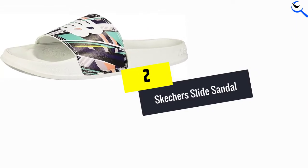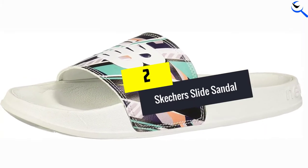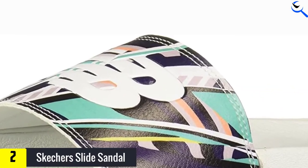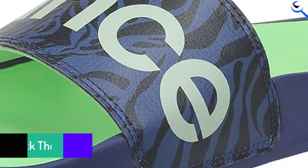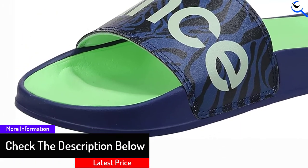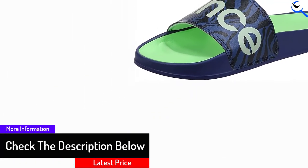At number 2, we have the Skechers Slide Sandal. Skechers also offers some of the best women's slide sandals for ultimate comfort and fit. You can get this product in 4 different colors. The size range starts from 5 to 12 wide, and it has a weight of 13.62 ounces.